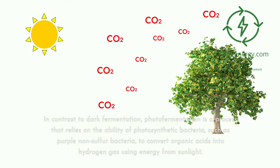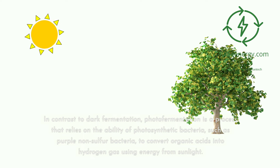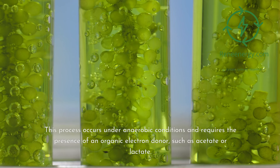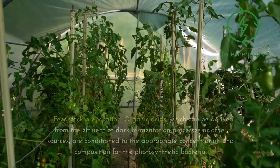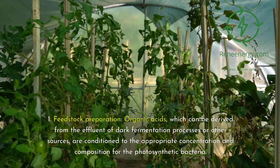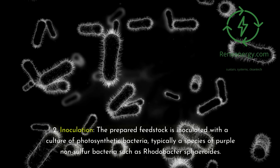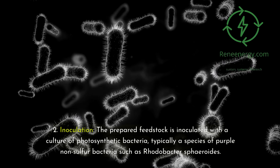In contrast to dark fermentation, photofermentation relies on photosynthetic bacteria — such as purple non-sulfur bacteria — to convert organic acids into hydrogen gas using energy from sunlight. This process occurs under anaerobic conditions and requires an organic electron donor such as acetate or lactate. Key steps include: 1. Feedstock preparation — organic acids, which can be derived from dark fermentation effluent or other sources, are conditioned to the appropriate concentration for the photosynthetic bacteria. 2. Inoculation — the feedstock is inoculated with a culture of purple non-sulfur bacteria such as Rhodobacter sphaeroides.